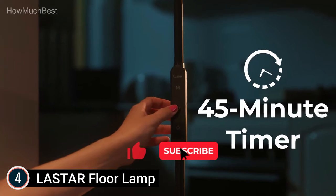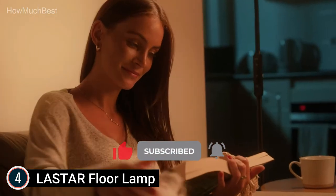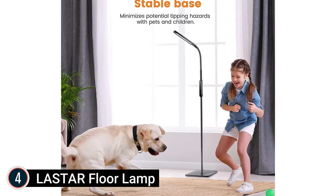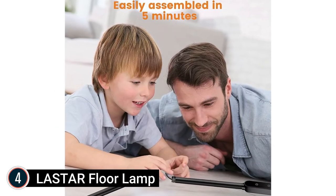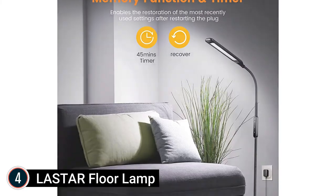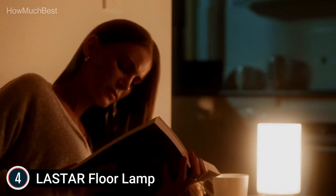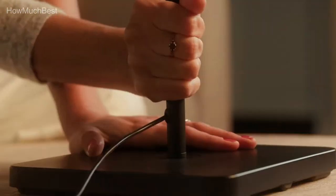The 12-watt LED floor lamp provides 1800 lumens of brightness, which is sufficient for reading in a living room or bedroom. The LEDs are long-lasting at 60,000 hours and can help cut down electricity bills by up to 80%. The reading floor lamp is easy to assemble and can be used in many places — it is ideal for use in an office, classroom, bedroom, spa, or anywhere else you may need lighting.